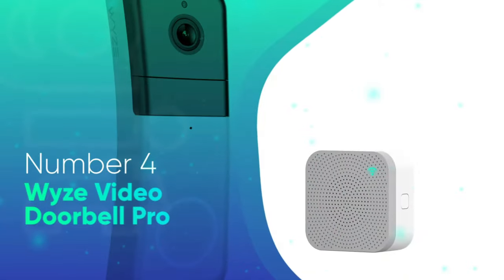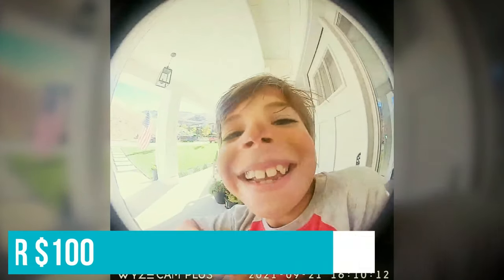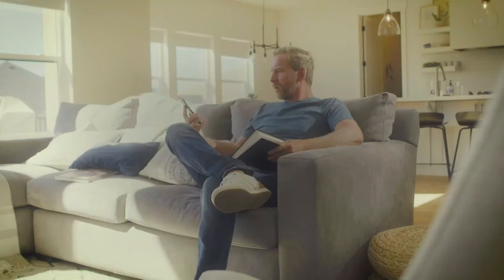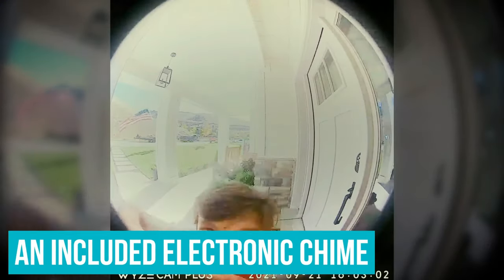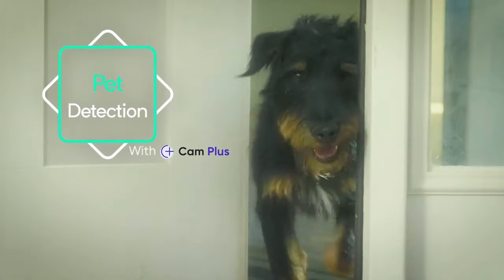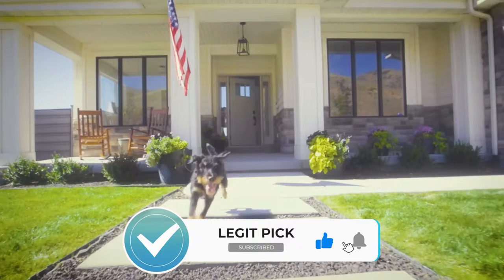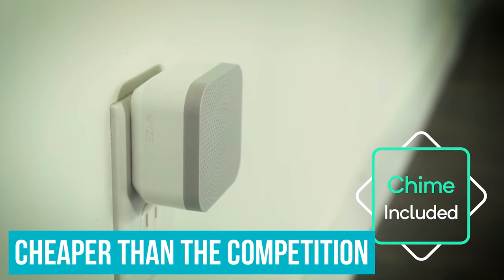Number 4: Wyze Video Doorbell Pro. The Wyze Video Doorbell Pro is the best video doorbell under $100. While it's not perfect, it offers a lot for the money. You get a doorbell that can be wired or run on battery power alone, an included electronic chime, and package detection. We also like that the Wyze camera has a 150x150 degree field of view, which means you see as much vertically as you do horizontally. However, to use package detection as well as save recordings, you will need a Wyze Cam Plus subscription, which at $1.99 per month is cheaper than the competition.